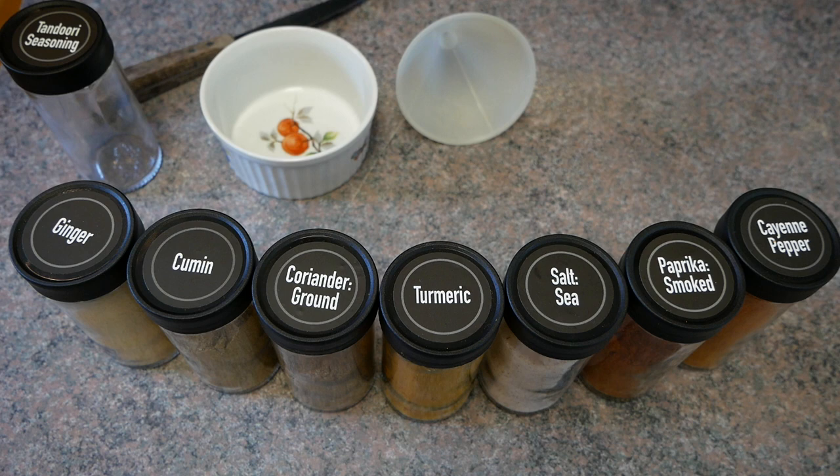Ginger also blocks bacterial infections, eases inflammation, and promotes proper digestion. This is from draxe.com, which quotes the 14 studies that it makes reference to. Ginger in the whole form, or you can grate it and have ginger tea — a wonderful thing to do.